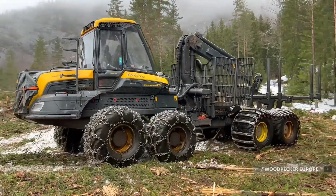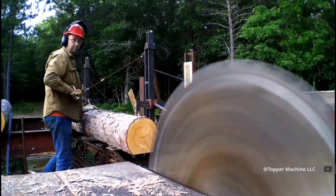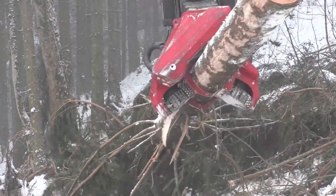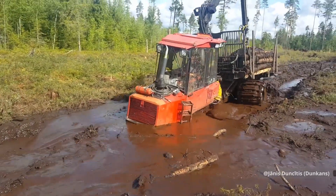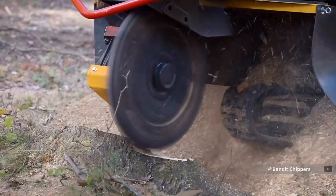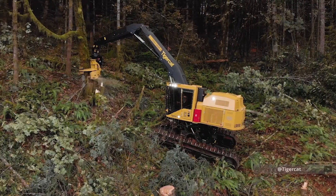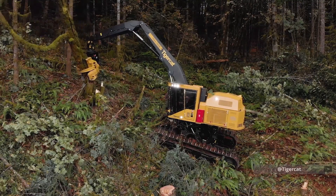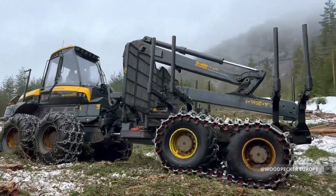The future of forestry isn't just about bigger machines or more powerful engines. As climate change and environmental pressures reshape our forests, these technological marvels may hold the key to sustainable logging practices. An even more advanced generation of machines is already on the horizon, promising capabilities that seem impossible today. If you want to see more extreme forestry machines, make sure to click the next video.